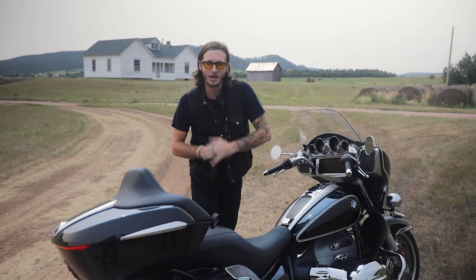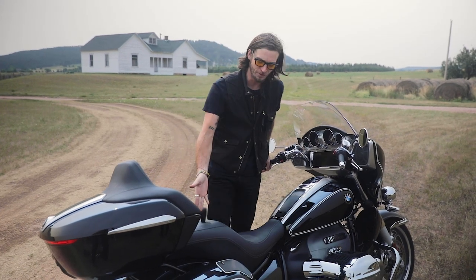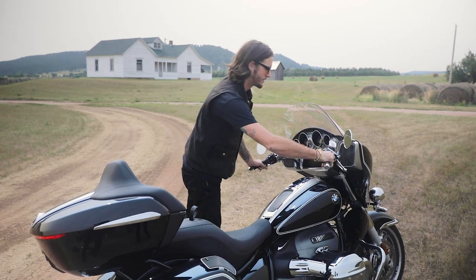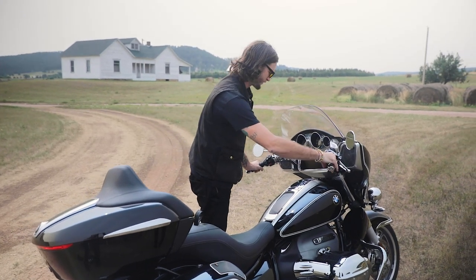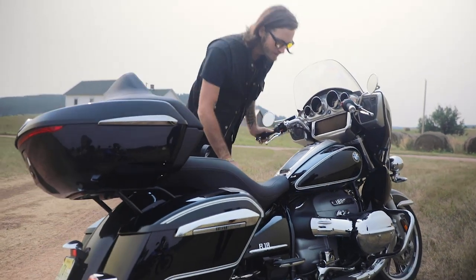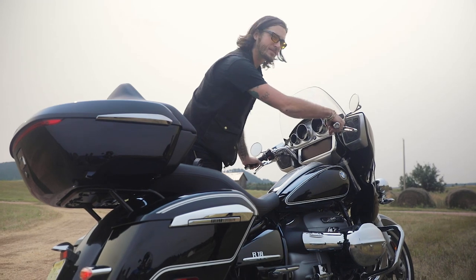Before we go, we fired it up and rev it a little so you can hear the engine. It's obviously a new pipe — you don't see the same fishtail as on the R18. You get a little bit of a whirr and a nice deep sound from the pipes.